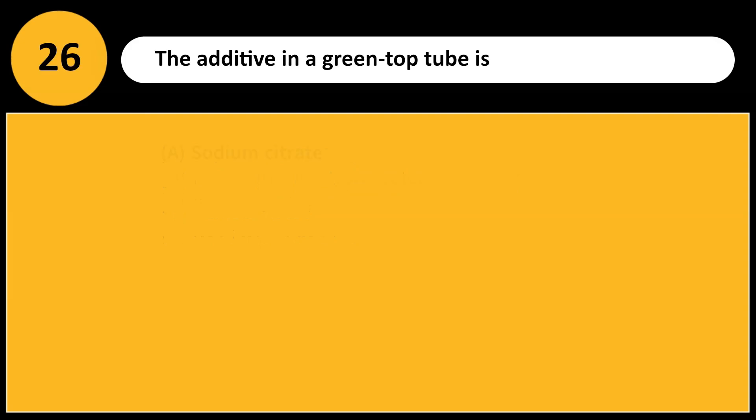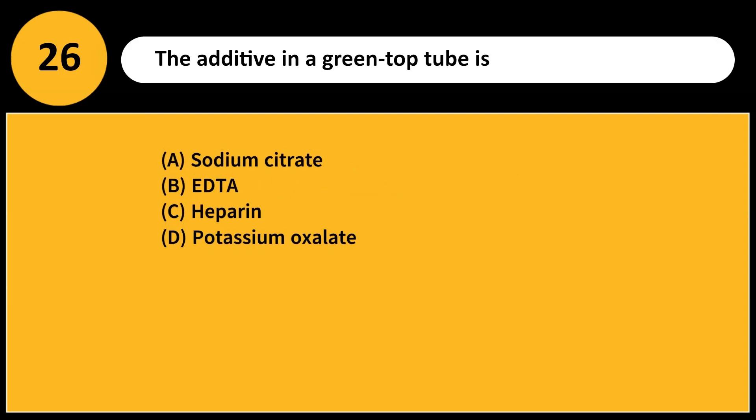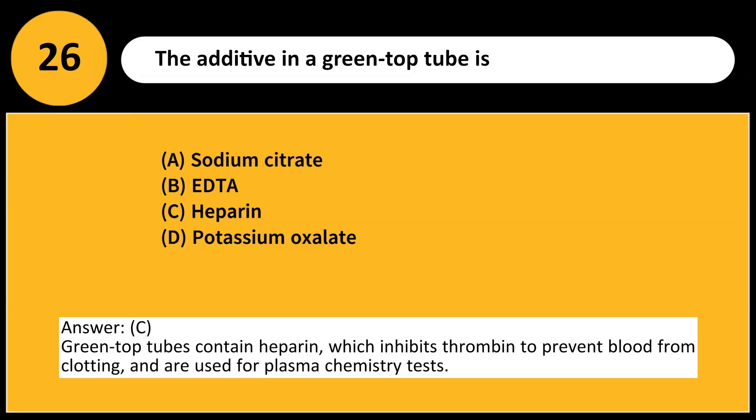The additive in a green-topped tube is: A. Sodium citrate. B. EDTA. C. Heparin. D. Potassium oxalate. Answer: C. Green-topped tubes contain heparin, which inhibits thrombin to prevent blood from clotting, and are used for plasma chemistry tests.